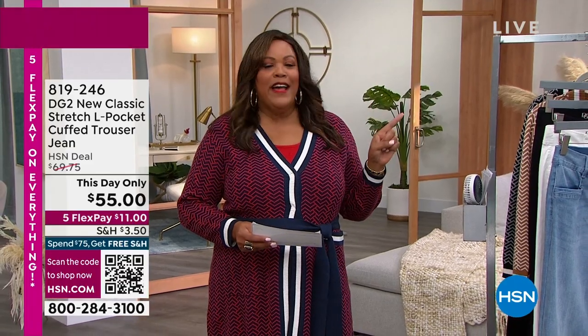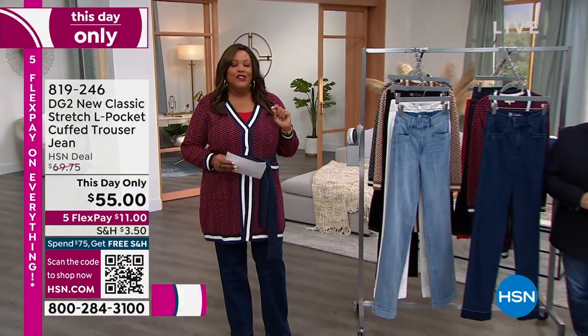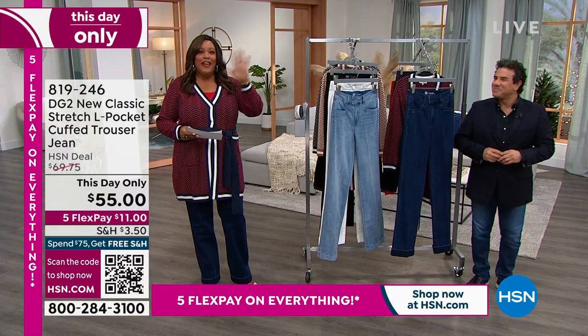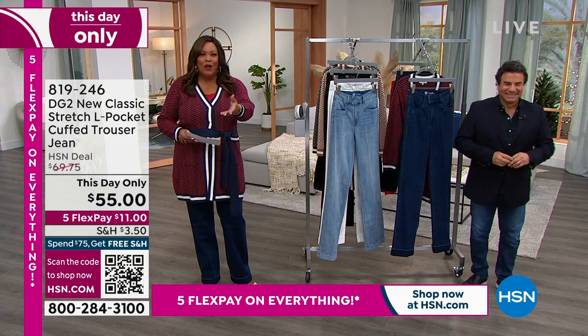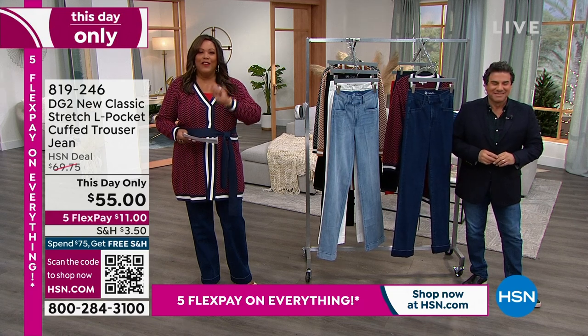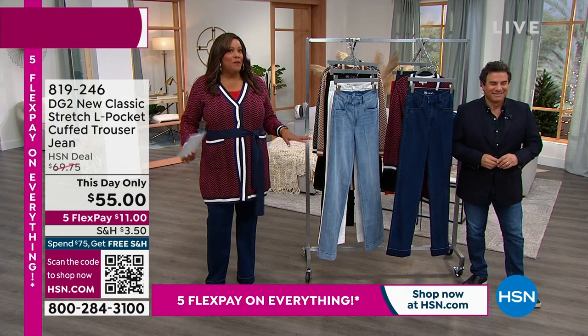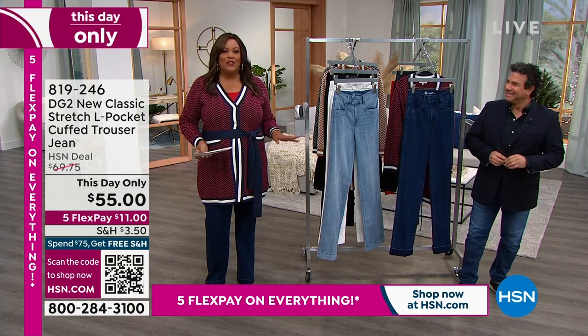I want to ask you a question: what's the newest item added to your closet? Because it's all about into the new — that is the theme. Somebody's going to win a $25 gift card. We always give away $25. What is the newest item added to your closet? Is it a pair of boots? Is it a sweater? Is it a pair of jeans? Because we've got it all for you lined up in this show.